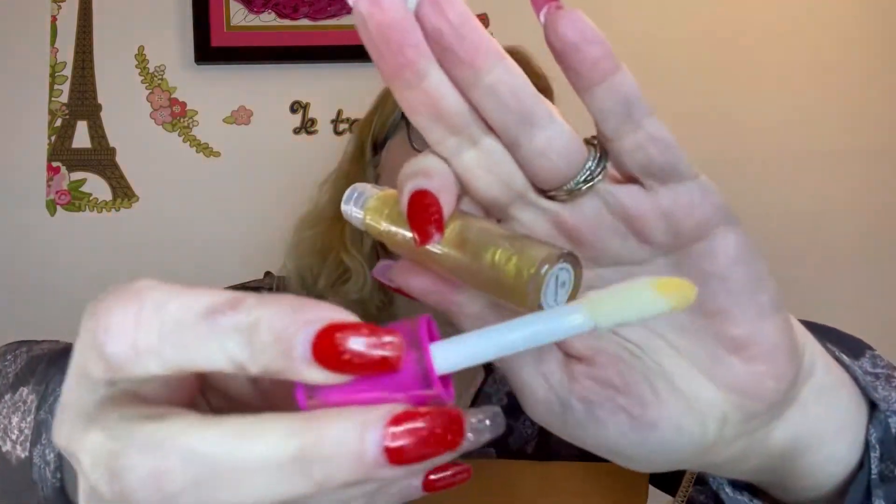It's just a really pretty gold shimmer, kind of goopy. I'm gonna put it over this one. I like that. I'll wipe off the doe foot before I put it back. It's still gonna get some color on it but I got most of it off. It tastes really good too — kind of tastes like fruity pebbles. So that shade was called It's Electric.